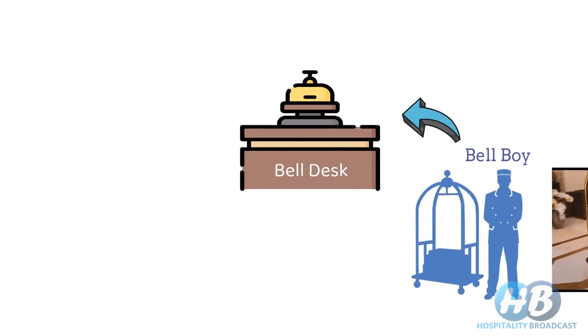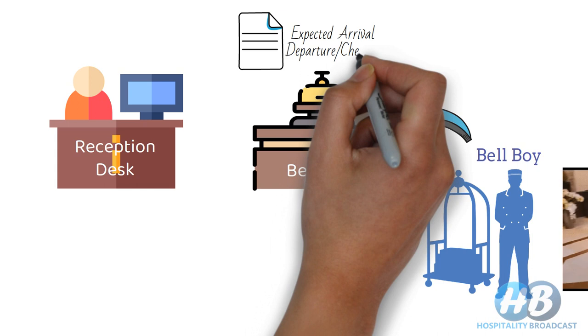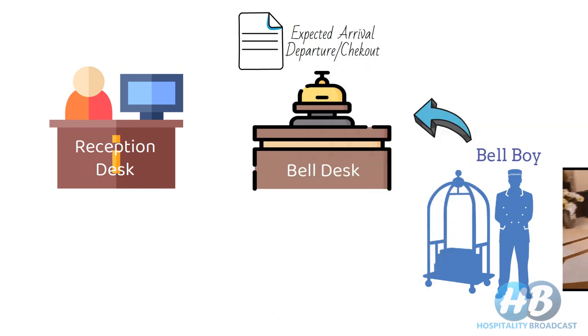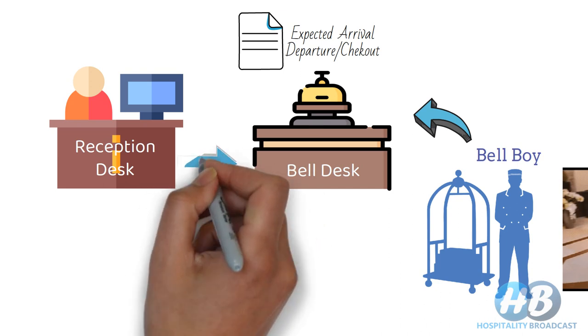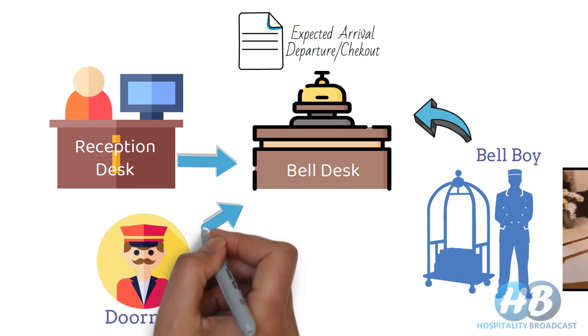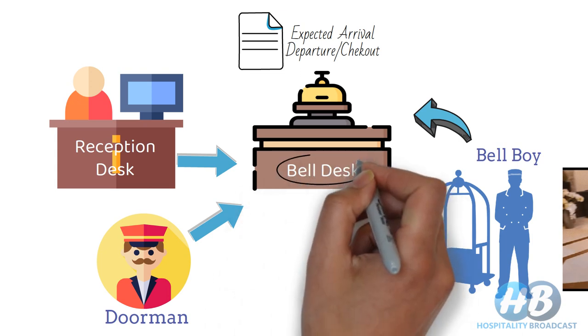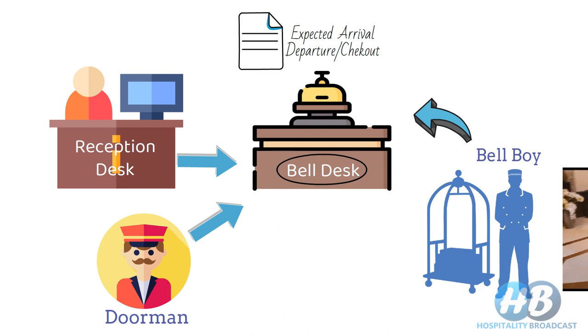Belldesk is a subdepartment of front office and works as an extended arm of the front or reception desk. The front desk informs the Belldesk about expected arrivals, departures, checkouts, and the room number where to drop or pick up the luggage. So Belldesk should be situated in clear view of the front or reception desk, cashier, and also in view of the doorman standing outside the lobby, so that he can signal for an arrival of a guest. Ideally, it's near the main entrance of the hotel, but also should be near the luggage center and luggage entrance.